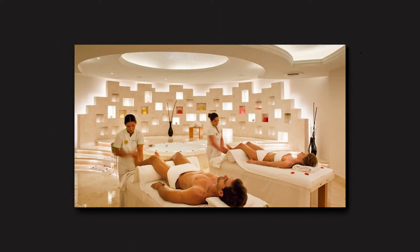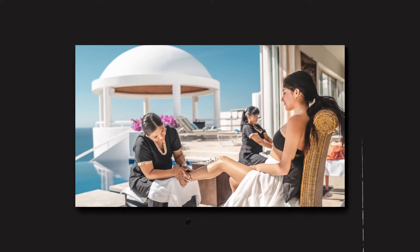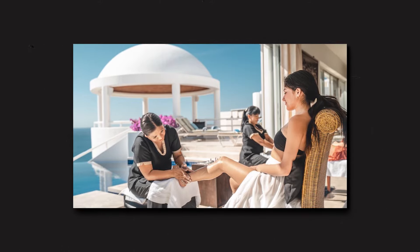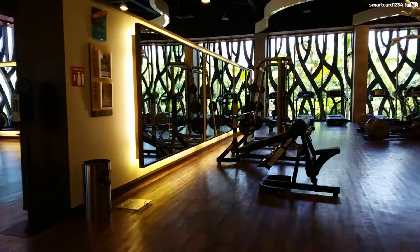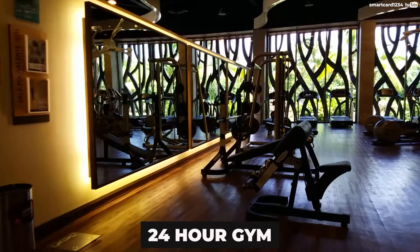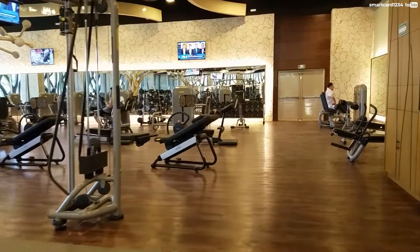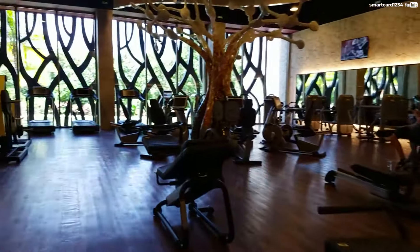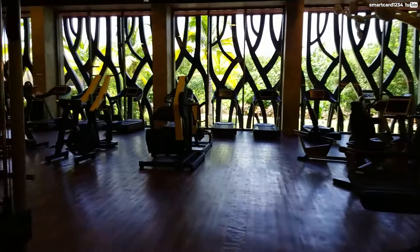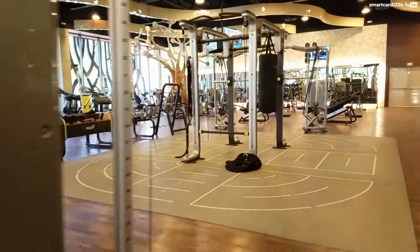Many clients have commented on the high level of customer service offered by the spa's employees, stating that they were fast to reply to requests and always prepared to assist with any queries or problems. The Barcelo also includes a 24-hour gym that guests may access throughout their stay. Treadmills, stationary bikes, weight machines, and free weights are among the cardio and strength training equipment available. The gym is open to guests of all ages and fitness levels.